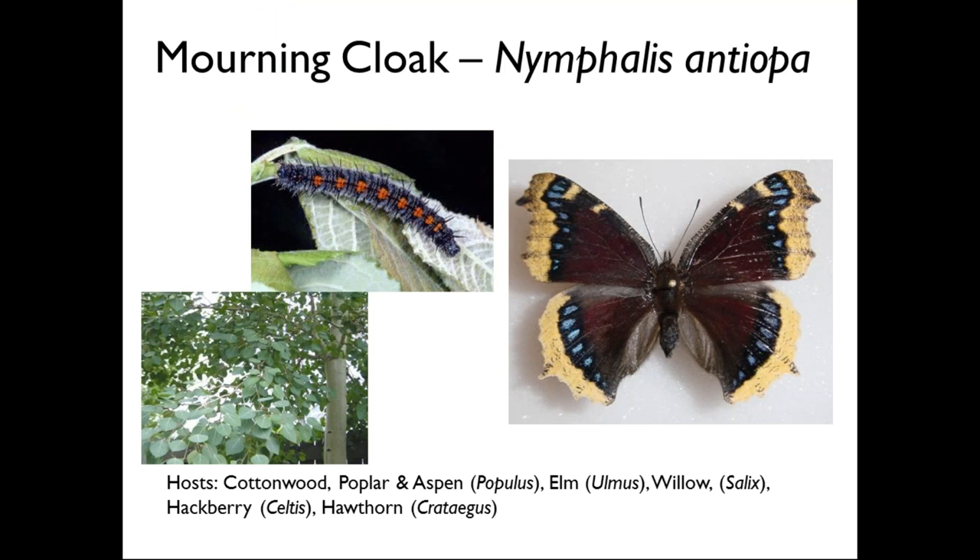This is the mourning cloak butterfly. The reason we see them occasionally in the winter is that they overwinter as adults, which is fairly infrequent for butterflies in this area. They usually shelter under loose tree bark or in the eaves of buildings. You may see them emerge in winter if you live near a creek with cottonwoods or aspens. And what are they eating when nothing is blooming? They are one of the butterflies that will drink tree sap or the juices from rotting fruit.